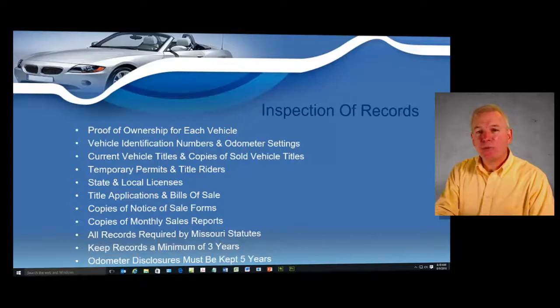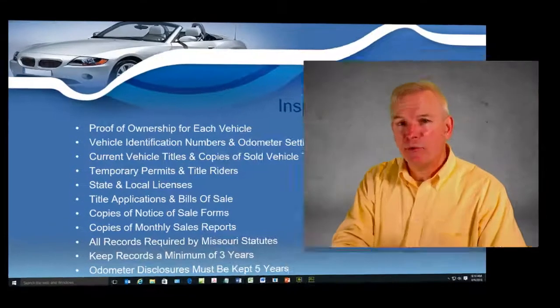By having a dealer's license, you will be required to submit to what we call a records inspection. The Department of Revenue wants you to know that they do have the right at any time to come in for a records inspection. In class, we're going to tell you how to prepare for these records inspections.